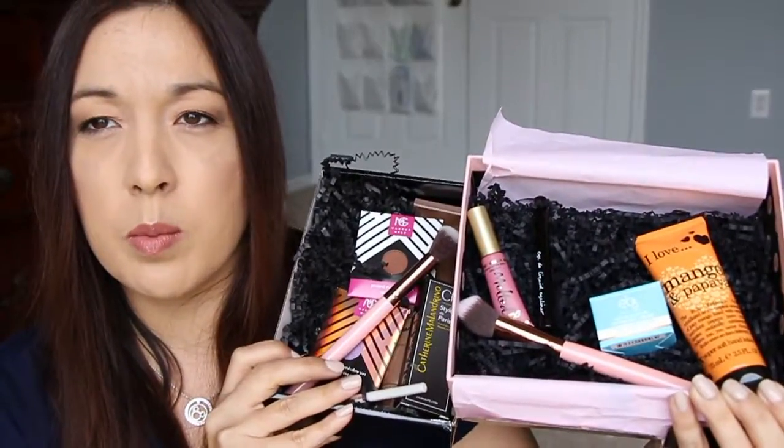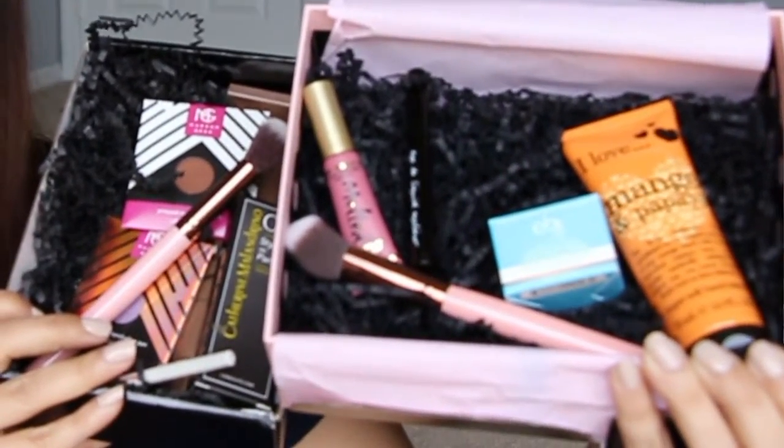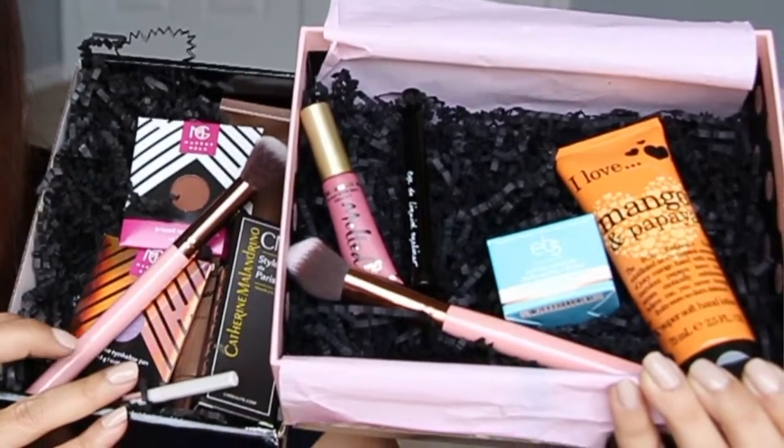Do you guys agree — do you think GlossyBox is better or BoxyCharm? I think GlossyBox was better just because I like the liner, I like the lippy, the creams I really like, and the brush. But honestly, looking at them side by side, they're very comparable — it's kind of a toss-up. I kind of like the BoxyCharm brush for putting powder underneath the eyes. I'm not a fan of too many angle brushes — they get me a little aggravated because I'm like, what do I do with those? They seem kind of weird for putting blush on.